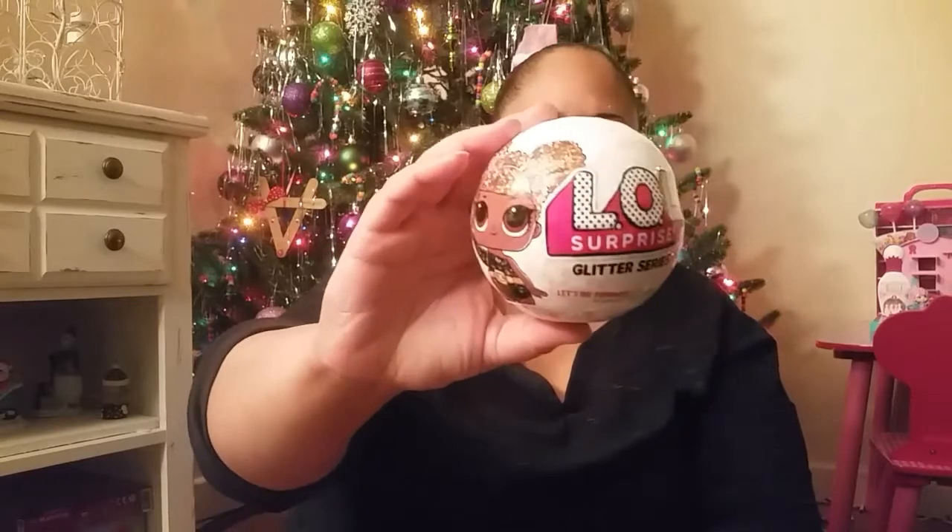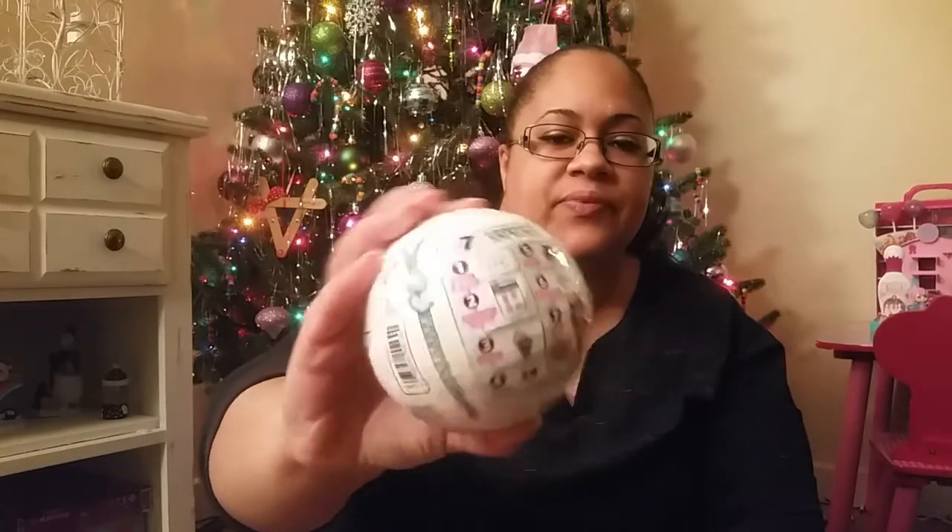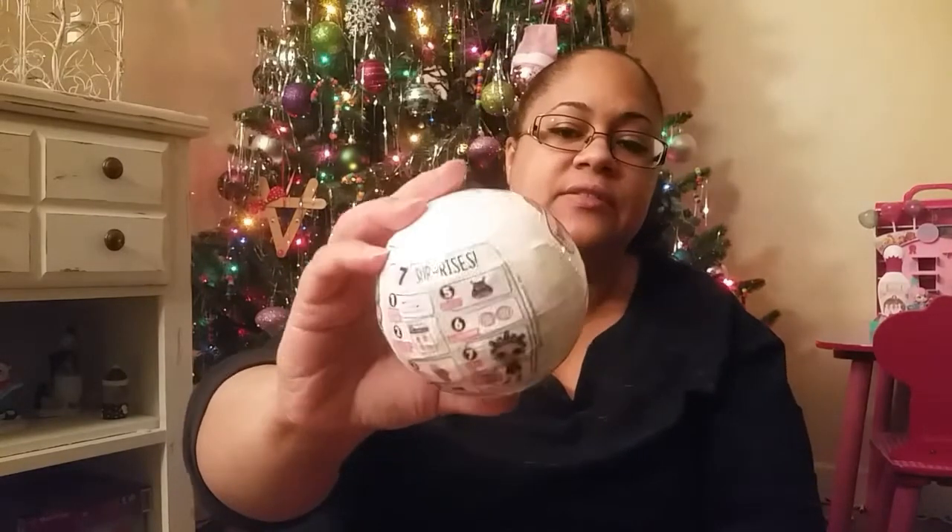She's also got the LOL Surprise Glitter Series, which is a bigger doll inside an egg. That also comes with seven surprises — six including the doll, so seven total. She's gonna be really excited about these and I can't wait for her to see them.